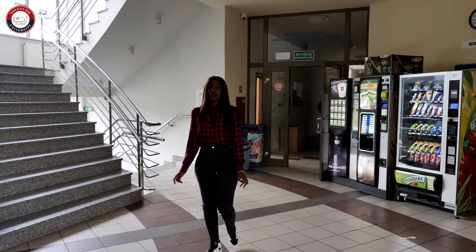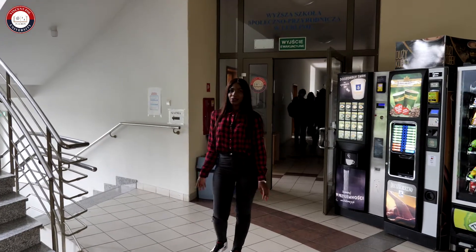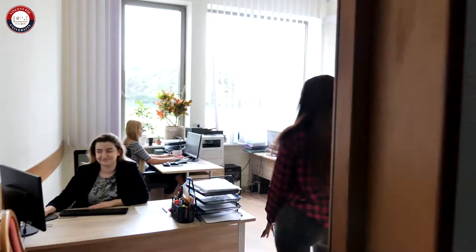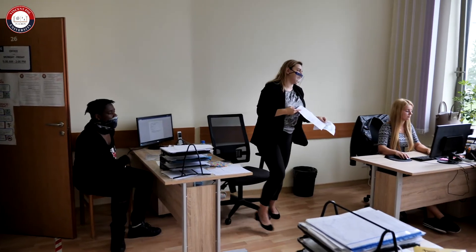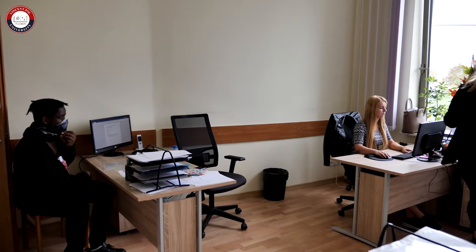We're now going to the department of studies and English department. If you go down these stairs you'll be able to find our clock room and the gym. They will help you with anything you need regarding your studies here in English, and this is where you send your emails and everything that concerns your stay here.